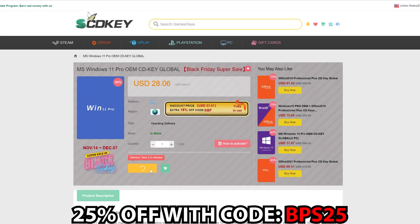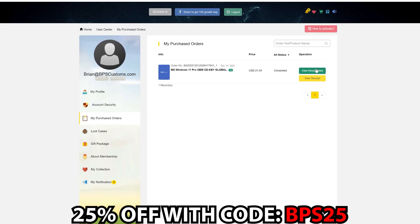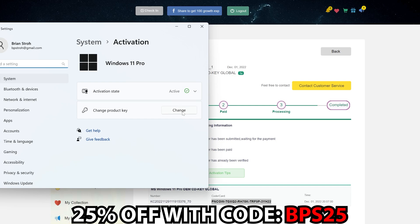Looking to grab Windows at a crazy discount? Head over to scdkey.com at the links below and use promo code BPS25 at checkout to score a sweet deal on Windows 10, Windows 11, and Microsoft Office. Once you've completed your purchase, just click over to your user center, hit the green button to view your code, copy and paste it into your Windows activation settings, and away you go.